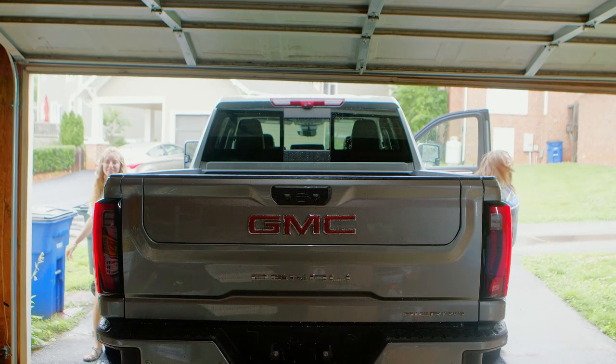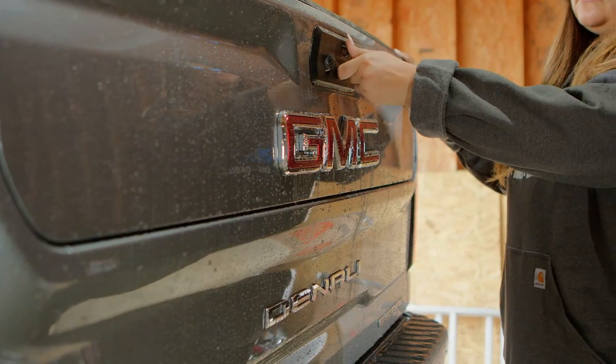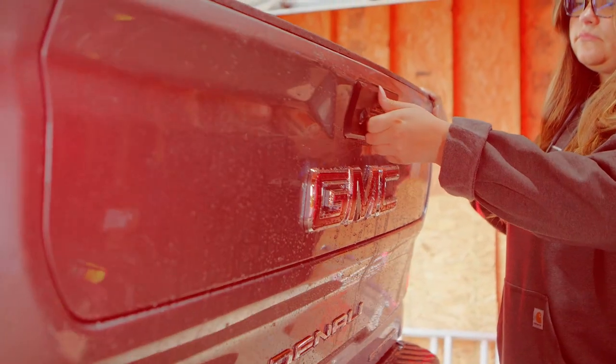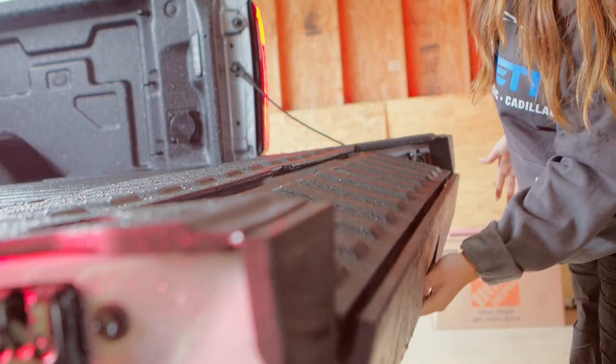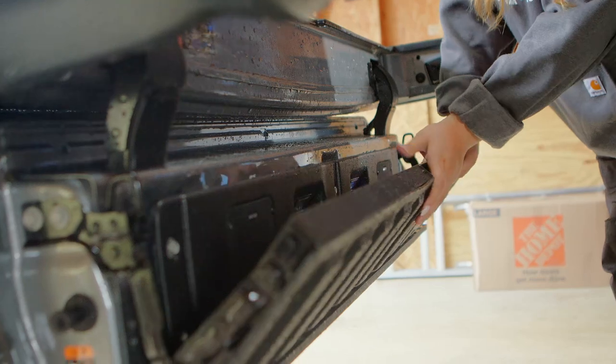Are you ready for an adventure? A journey into the great outdoors? It's time to pack up and hit the road because today we're taking this truck bed camping. Our selection of trucks at Everett Chevrolet Buick GMC can provide you with the flexibility you need for the great outdoors.